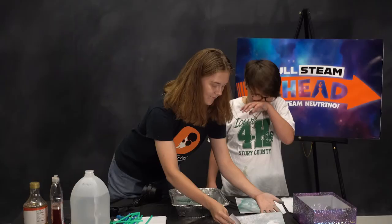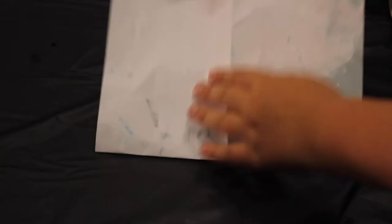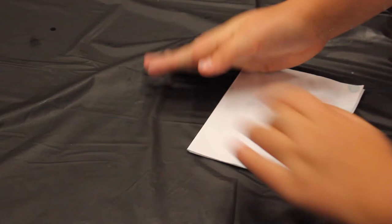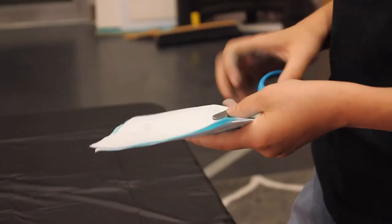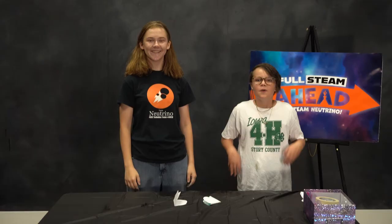Now that we've customized our paper and given it time to dry, we're going to cut it into different shapes. We'll begin by cutting our paper into a pumpkin shape. First, fold your paper in half and in half again, alternating directions. Now, with the help of a trusted adult, you can cut the paper as shown. We'll be revealing our designs and explaining the science behind our experiment when we return.